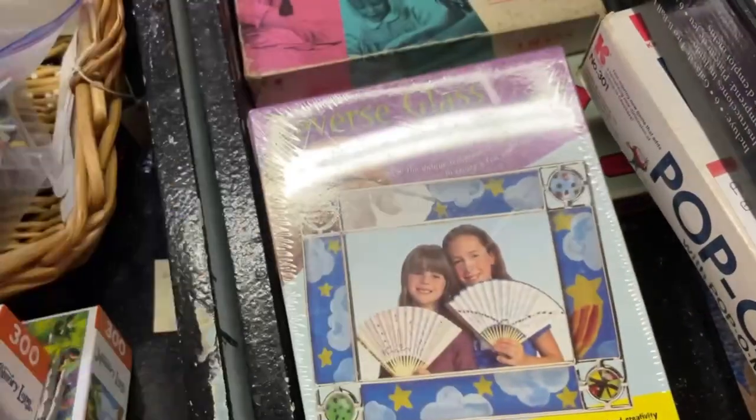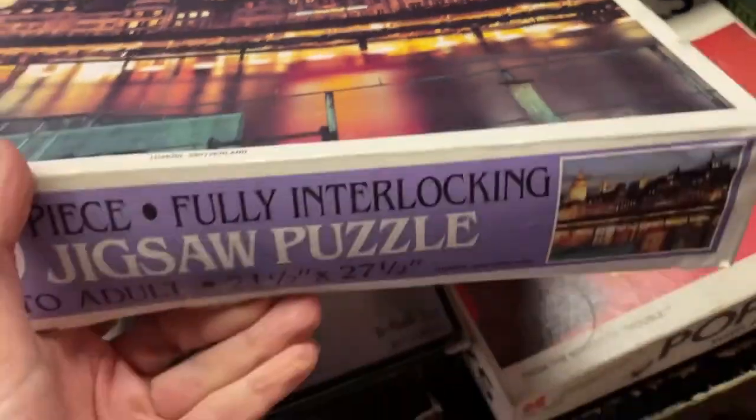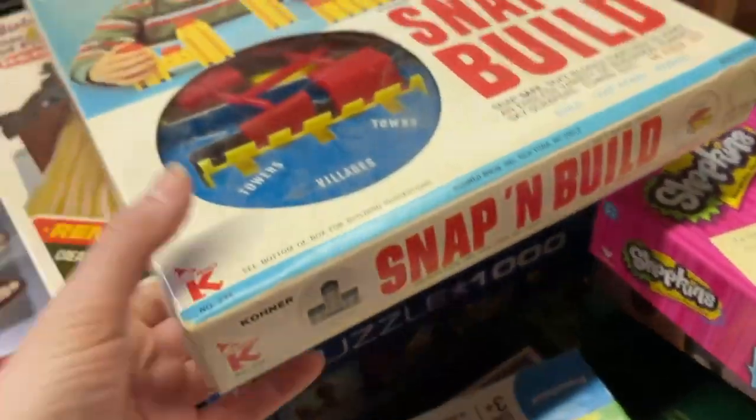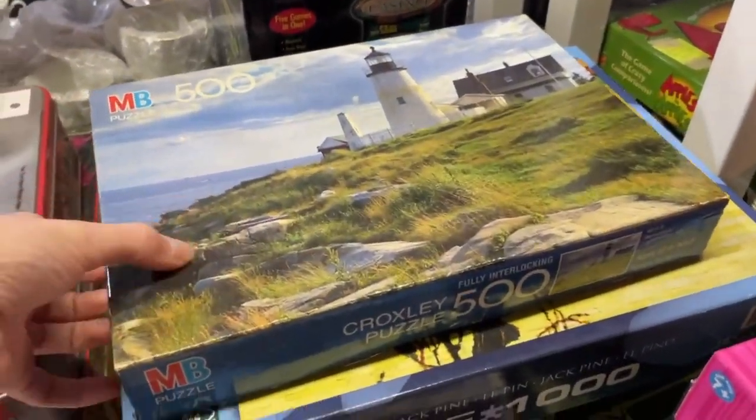Got some games. It's a 1,000-piece. $3.99? Probably less. $3. What else we got here? Oh, Milton Bradley — 500 piece, $3 as well.